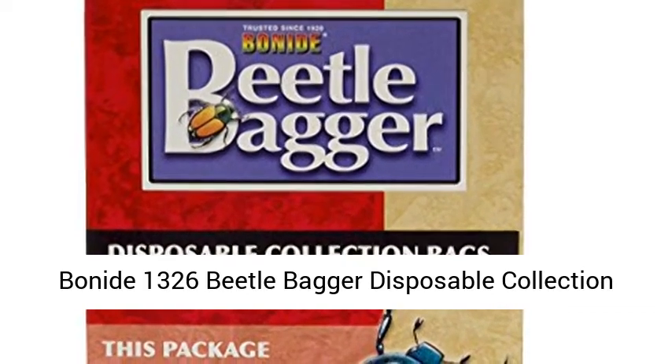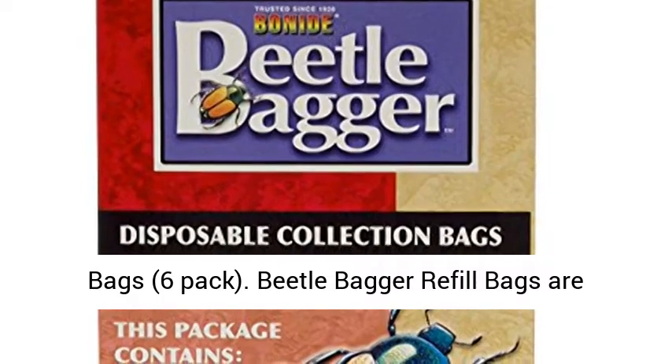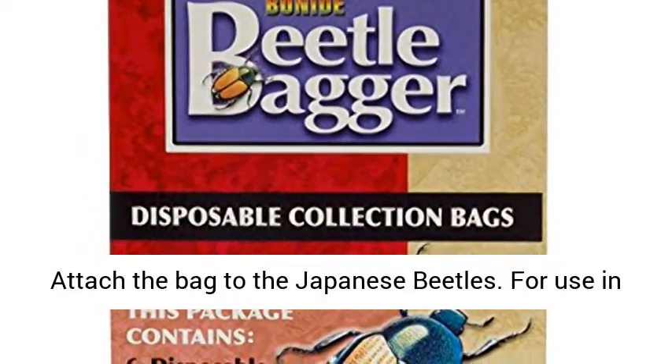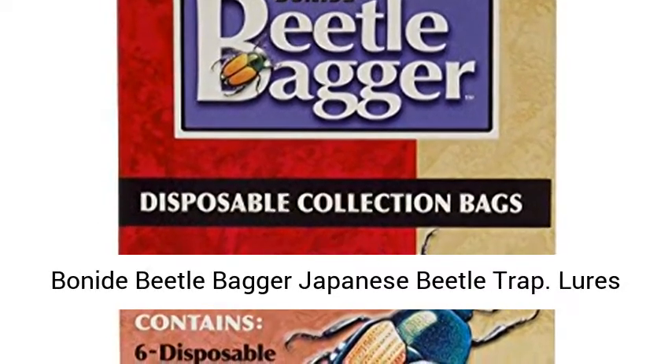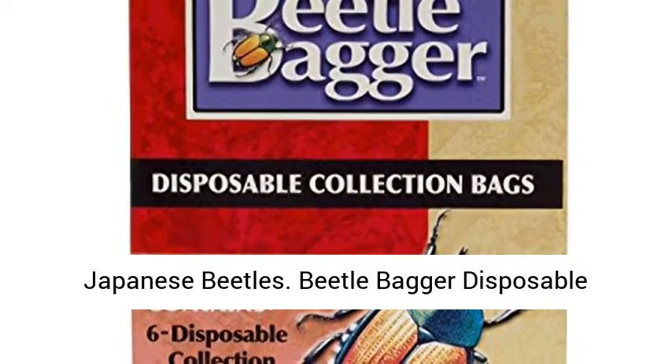Bonide 1326 Beetle Bagger Disposable Collection Bags, 6 Pack. Beetle Bagger Refill Bags are replacement bags for the Japanese Beetle Trap. Attach the bag to the Japanese Beetle Trap. For use in Bonide Beetle Bagger Japanese Beetle Trap. Lures Japanese Beetles.